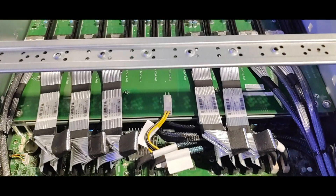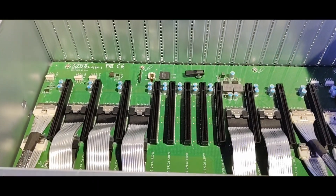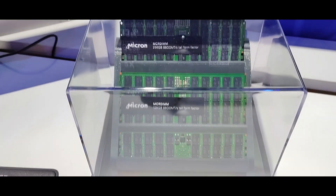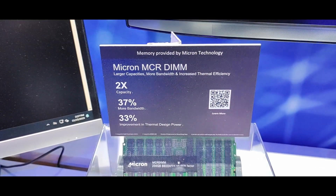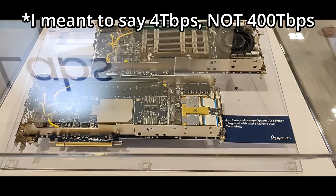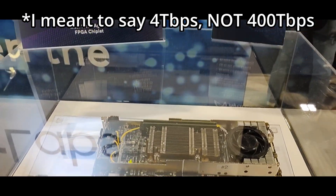Notice the cables connecting the GPU board to the CPU motherboard. Check out how those 256 gigabyte modules from Micron are just two sticks glued together. There was also another Intel FPGA, this time from AIR, showcasing a 400 terabit per second optically enabled device.